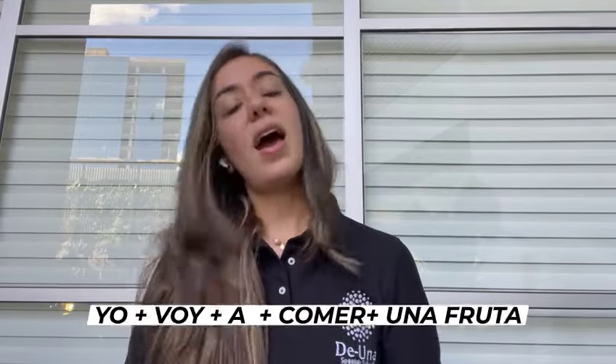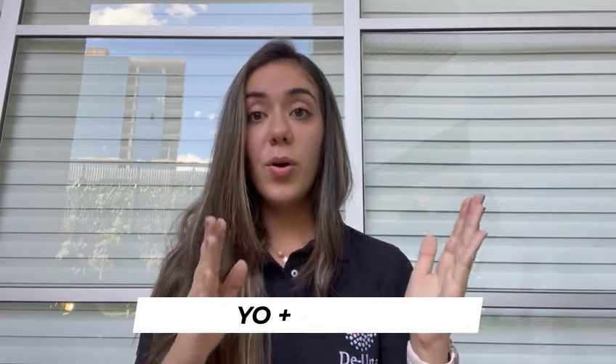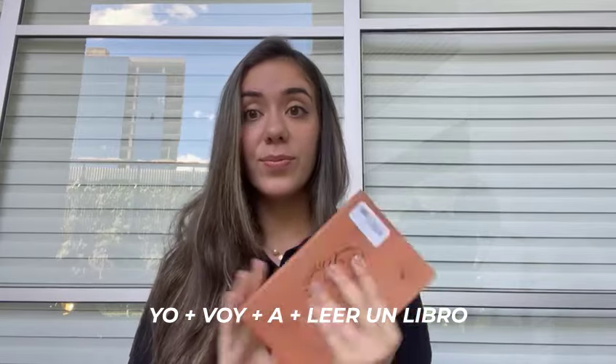For example: Yo voy a comer una pera. Yo voy a comer una fruta. As you can see, I chose 'voy' because I'm talking about myself. Yo voy a leer un libro. If you want to speak about someone else, you have to conjugate the verb for that person. For example: Ella va a leer un libro.